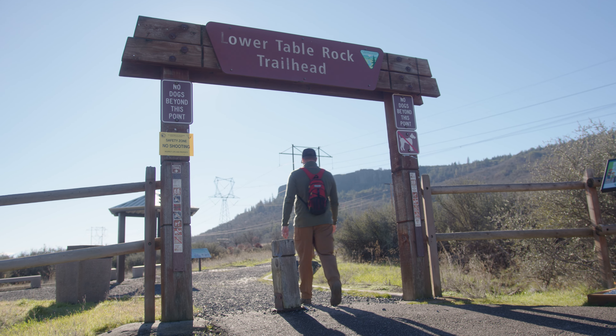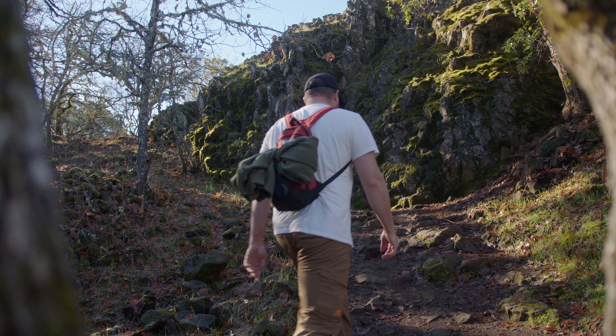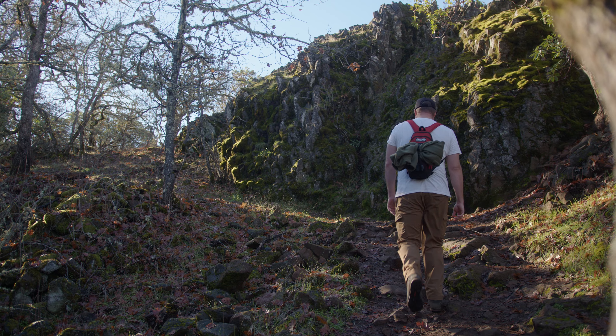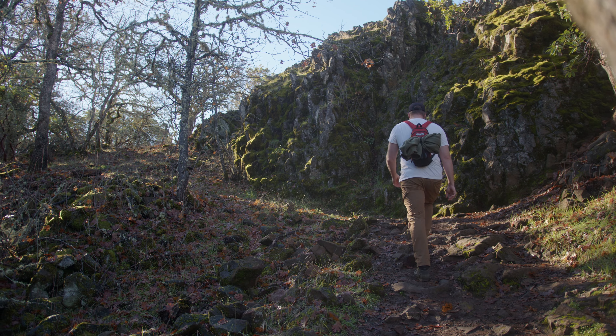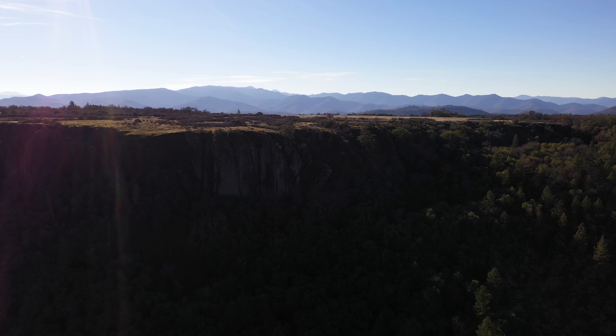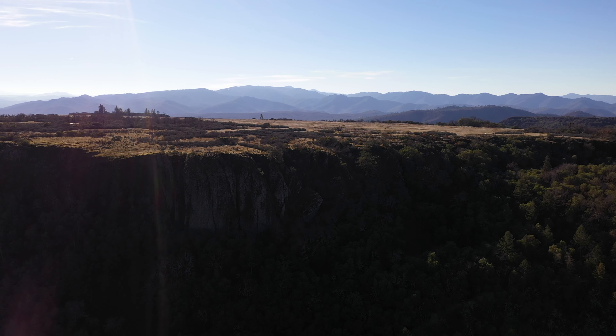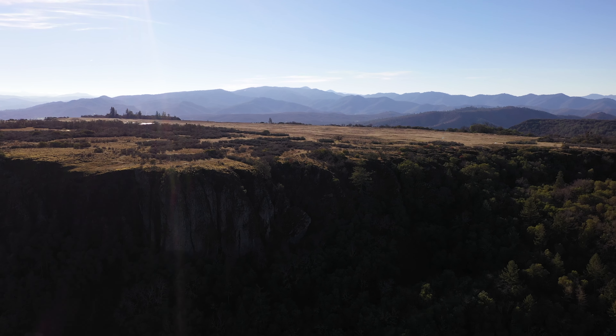That brings us to the last point: which of these two hikes is my favorite? I'm going to say Lower Table Rock — the one we're on right now. Number one, there's less poison oak, which I react to even just by looking at it. And number two, it's just a little bit prettier viewpoint from up here, where you can look off and see Upper Table Rock, Mount McLoughlin, and all that — just a spectacular view.